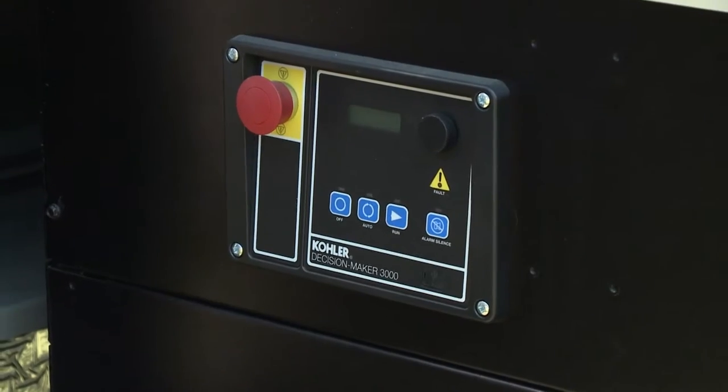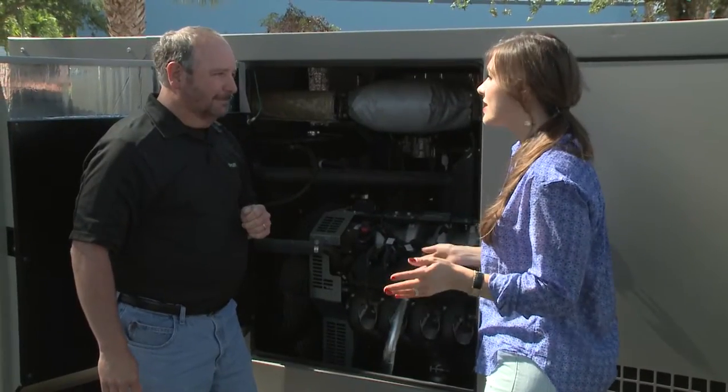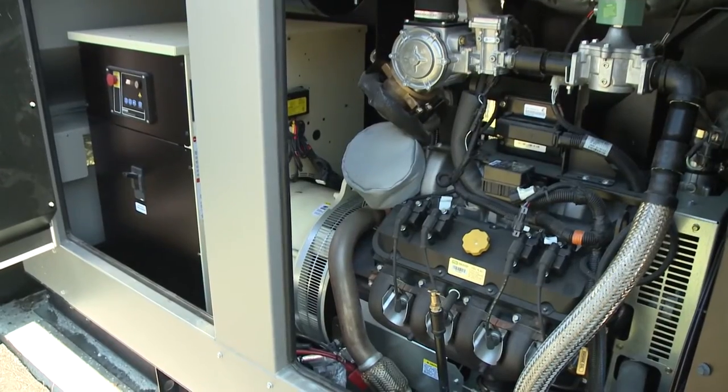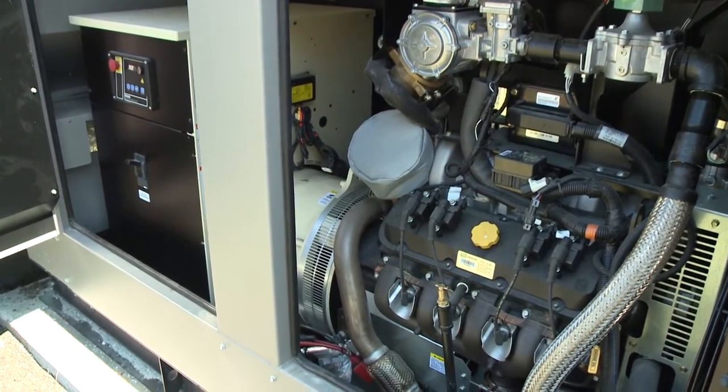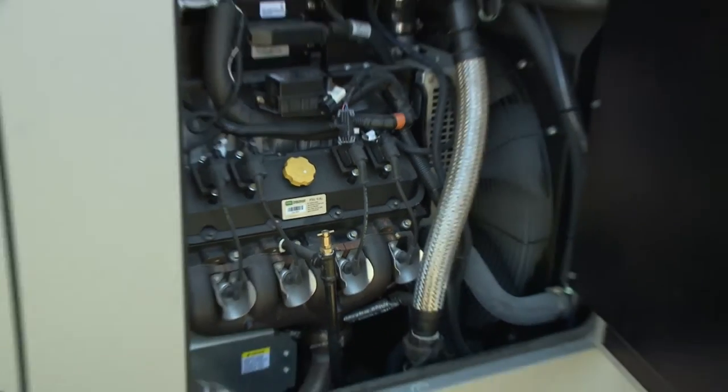With a generator this size you won't notice the difference. Say there's a hurricane and power's knocked out here in South Florida for two weeks — how long will this generator last? Another great thing about running on natural gas or propane is that these generators can handle any length of outage.